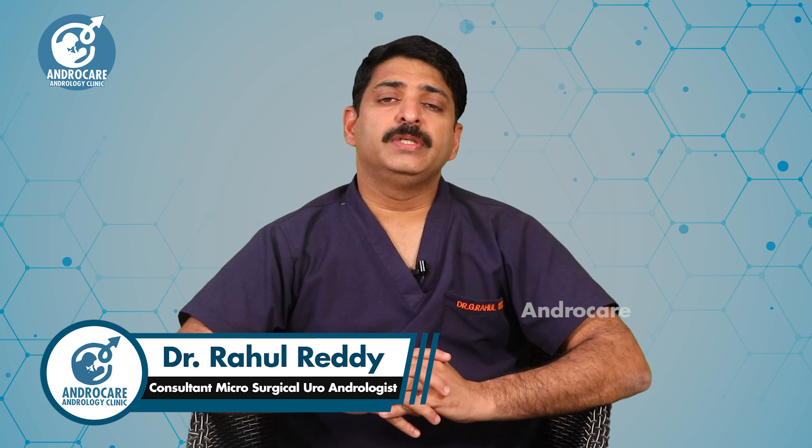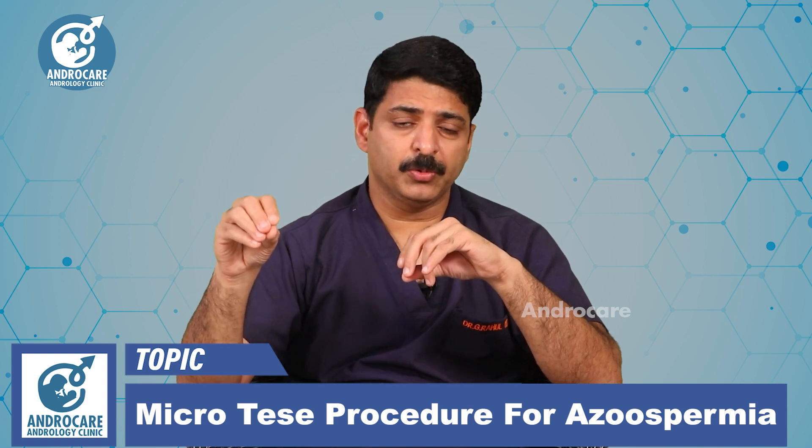I am going to talk about the micro-TESA procedure. For the micro-TESA procedure, we have to do a testicular biopsy.